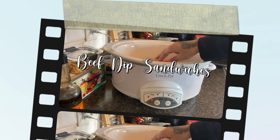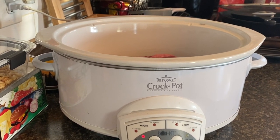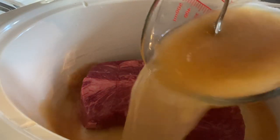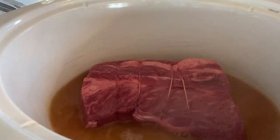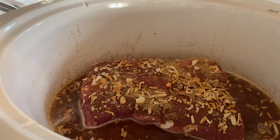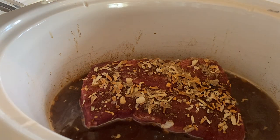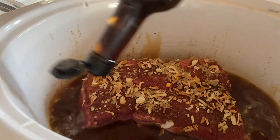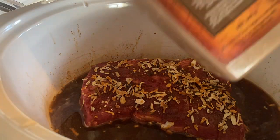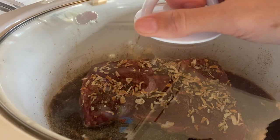Here are the beef dip sandwiches as promised. I'll say ahead of time that the au jus didn't turn out exactly how I'd like — I think it's because I had very fatty roast beef — but it was amazing. Starting this in the crock pot: I used two cups of beef broth, a package of onion soup mix, about two rolls of low-sodium soy sauce, and as much Worcestershire sauce as you like — to me this is what really makes that beef flavor, so I go a little heavy-handed. I also add a lot of black pepper. Then cook it on low for eight hours.